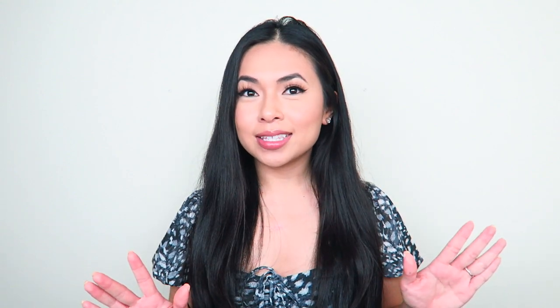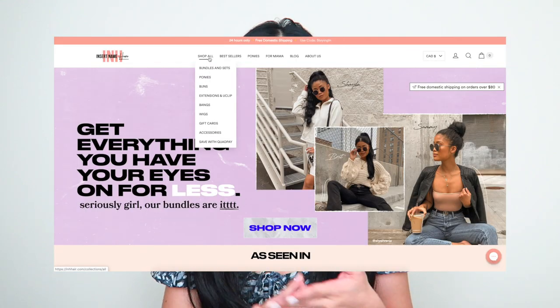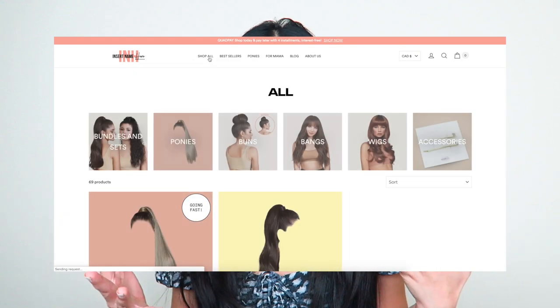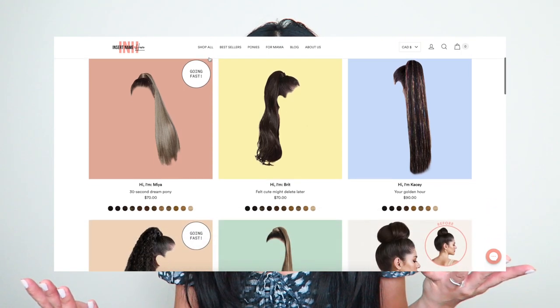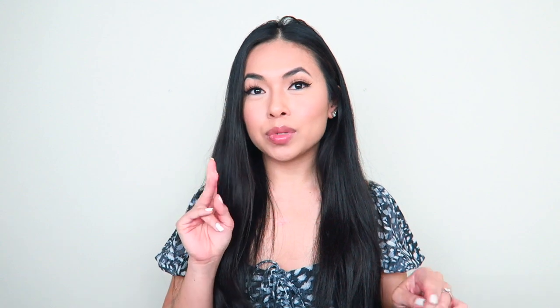INH contacted me and wanted me to try out some of their products. They have so many products — I thought they only had one type of ponytail extension, but they have all kinds of ponies, all kinds of lengths, textures, and colors. They also have bangs, regular extensions, wigs, and buns.